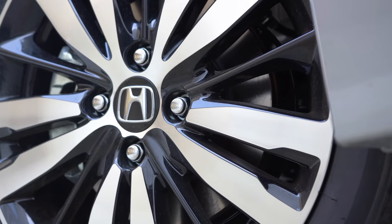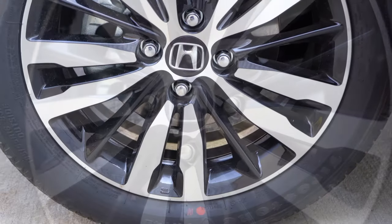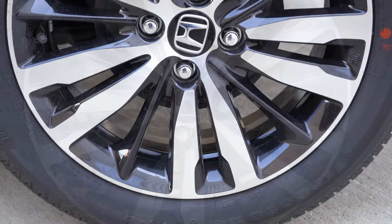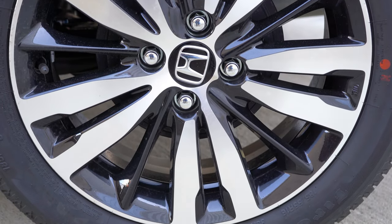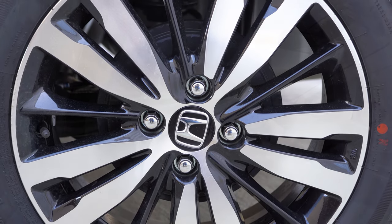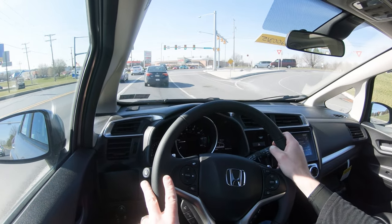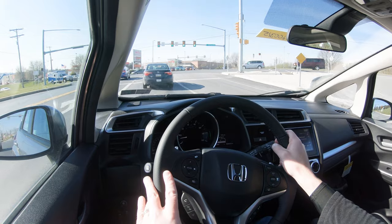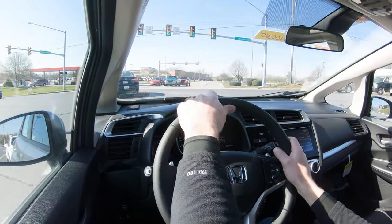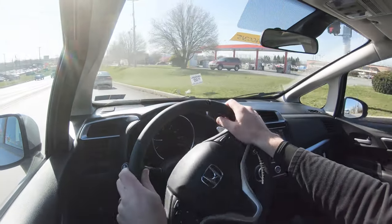Braking is equally important. Up front you'll find 10.3-inch ventilated front disc brakes and in the back 7.9-inch rear drum brakes — a pretty standard setup for a subcompact. Braking distance comes in at 126 feet. The Toyota Yaris comes in at 124 feet, so it's right on point for the segment.